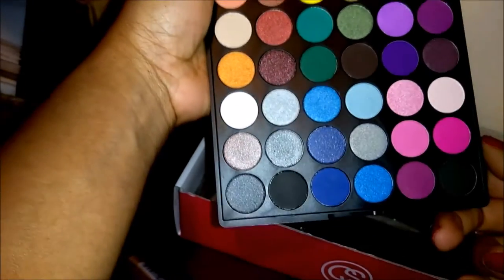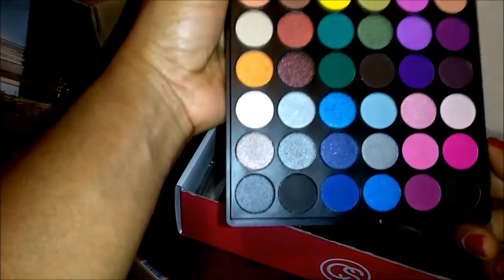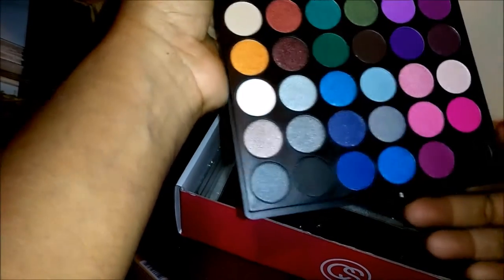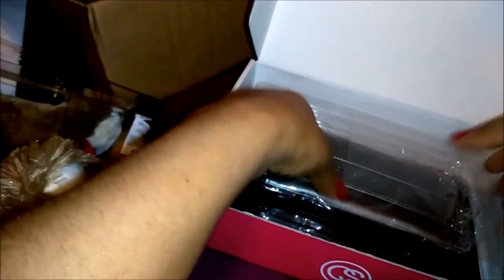I might have to do a swatch video on these colors. That is so pretty — I am super excited. There are so many color combinations I can do and so many looks. You guys just don't understand how excited I am.